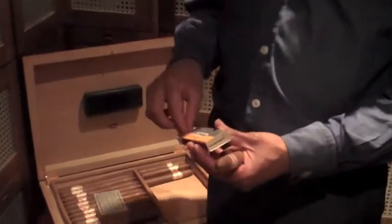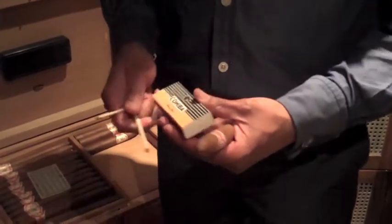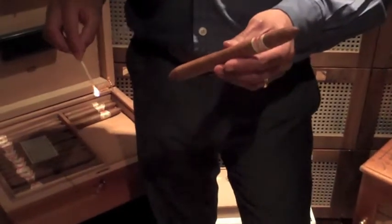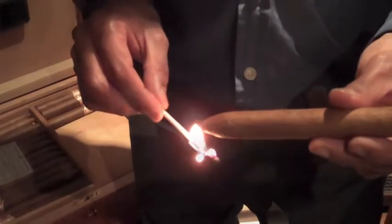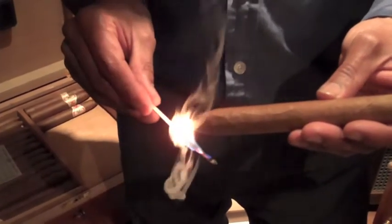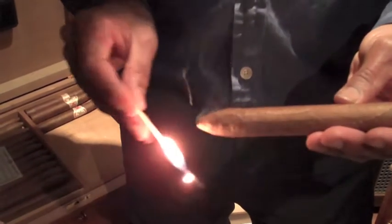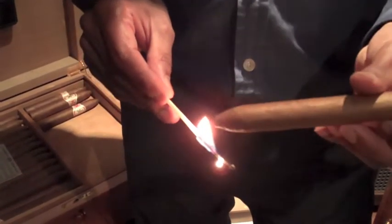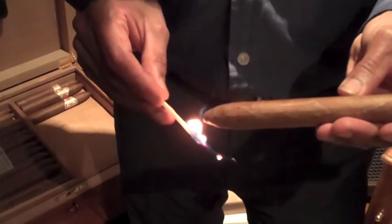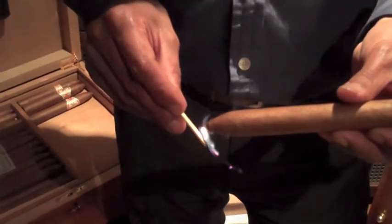I'm going to pre-light the cigar just to build up the flavor, using matches. Obviously being a double figurado, I'll only need two matches or maybe even one. I think it was Jim Sutherland and Gordon who showed me to pre-light the cigar, and the flavor just builds up inside it rather than taking it to your mouth. I've tried this and I would definitely recommend it — superb.